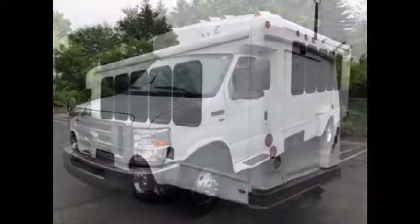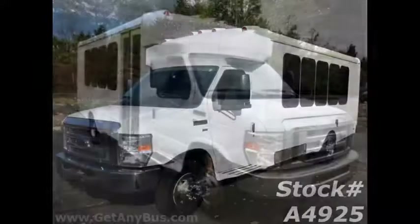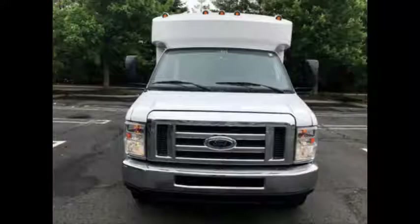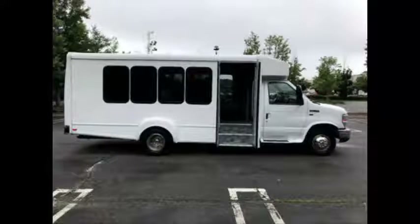Major Vehicle Exchange presents a 2010 4350 Non-CDL Luxury Shuttle Bus for sale on Craigslist. Stock number A4925. This used bus for sale has clear title. This multi-purpose luxury shuttle bus can accommodate up to 14 passengers plus driver and is ready for immediate delivery across the USA and Canada. It is fully reconditioned and ready for church,